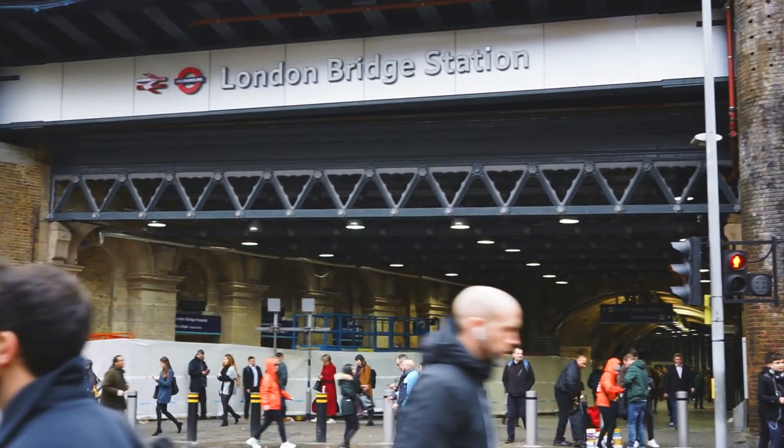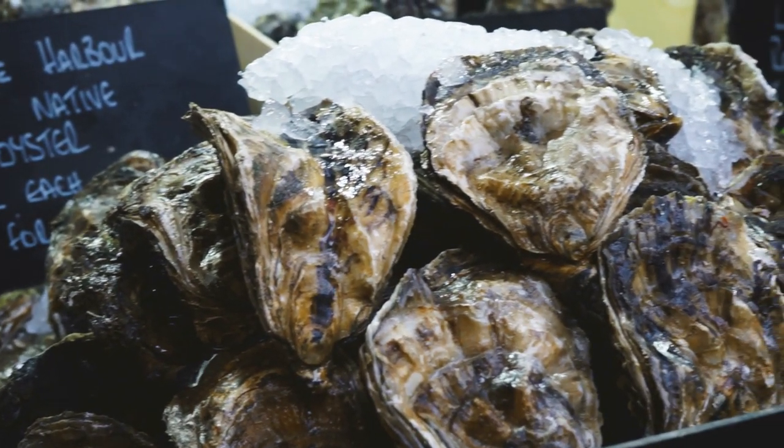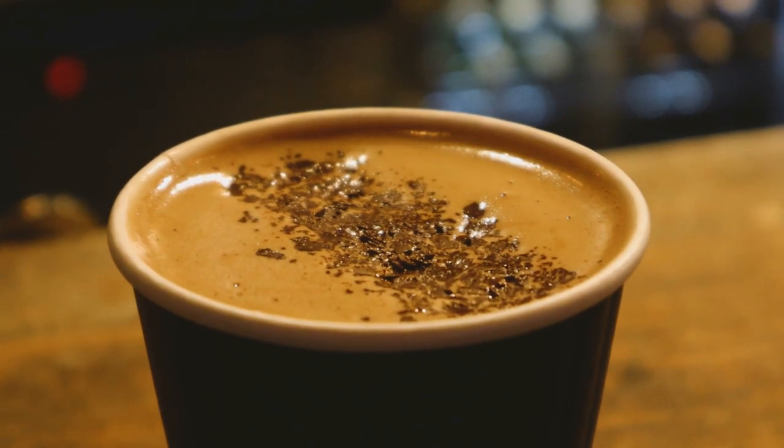Hello, it's Isaac and welcome back to the channel. Today I'm spending some time out of my kitchen to show you my favorite spots near London Bridge. There'll be lots of good food, markets and some fantastic views of the city, and if that sounds like your kind of thing then do stick around.